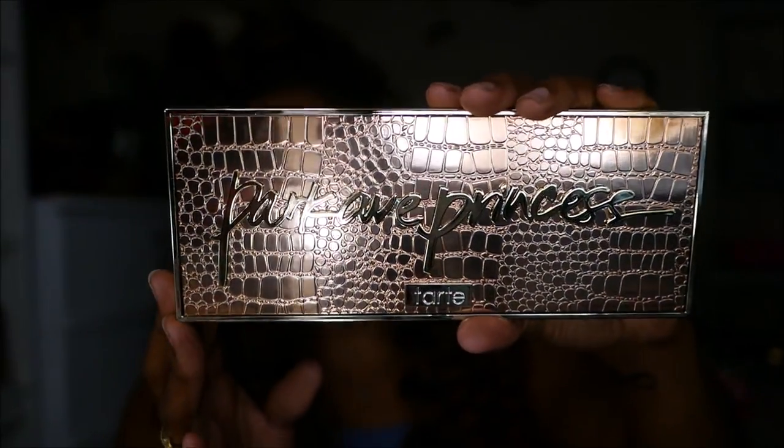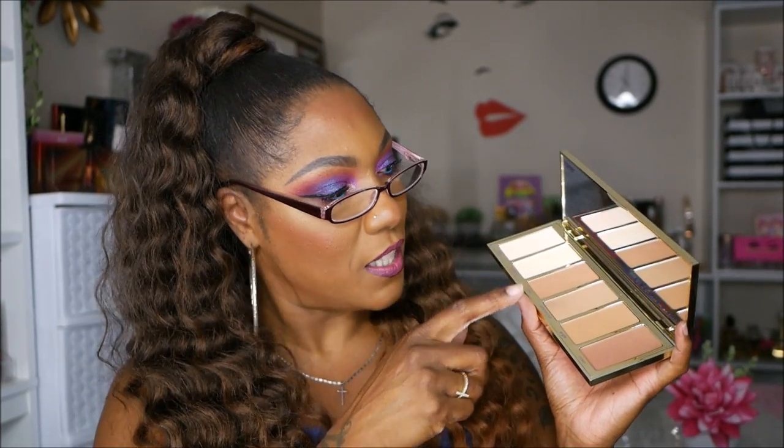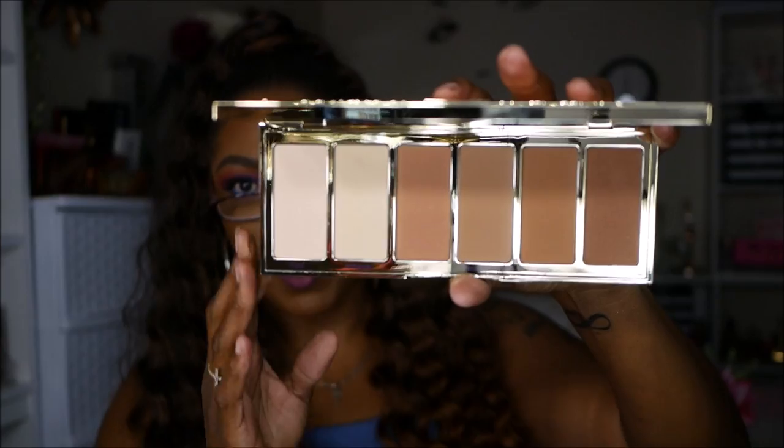This is the Tarte Park Avenue Princess Palette — very, very pretty packaging. We're not talking mess about Tarte palettes, but this is really pretty, you guys. This is a gorgeous palette. I know the camera is trying to cancel out the light, but you can definitely see how pretty it is. I never have any complaints about Tarte's packaging. There's a beautiful mirror in here — it says 'chiseled like a diamond.'